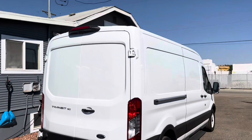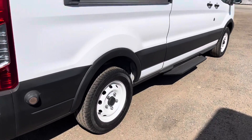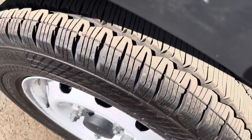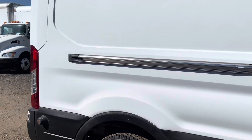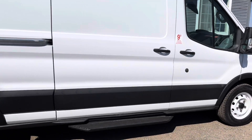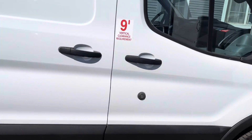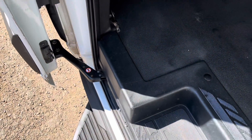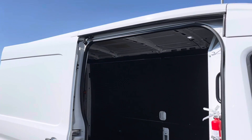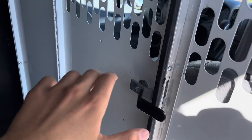Let's go ahead and check out the passenger side here now. It's got a wheelbase of 148 inches and it does have a 25-gallon gasoline tank as well — just a fun fact. Here's your slide door. There's that cargo access over here.